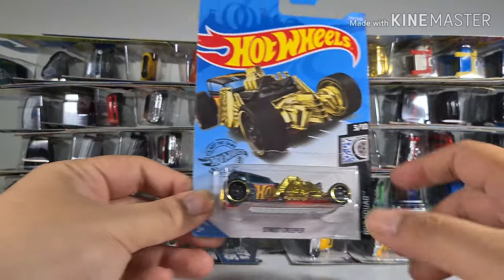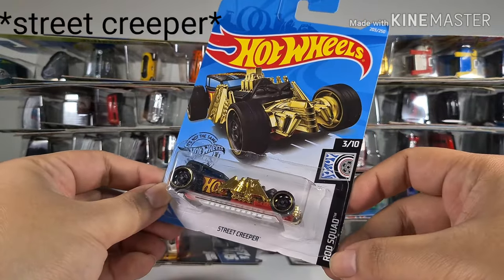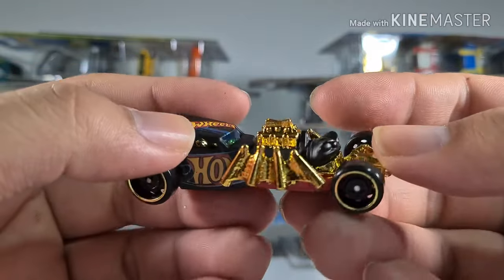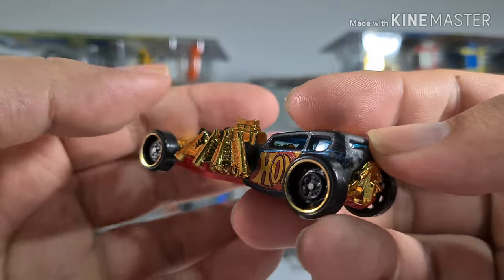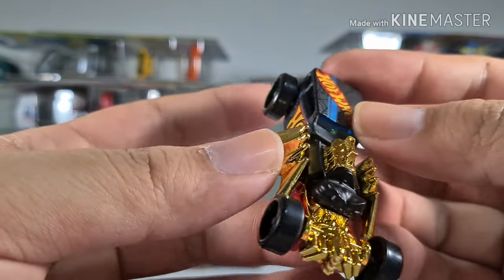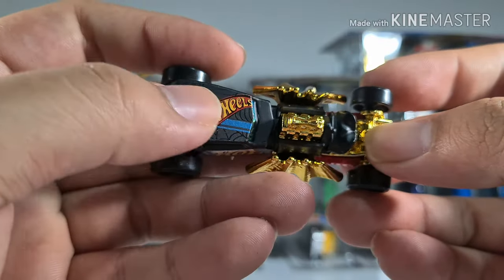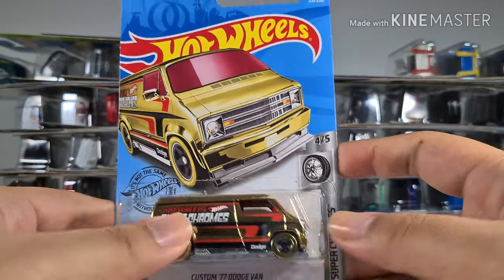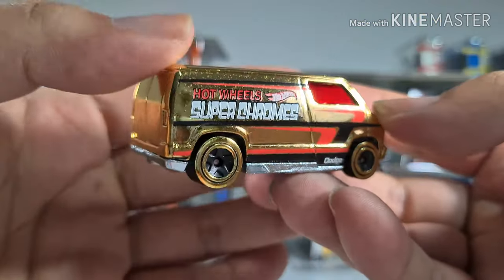First up we have this Street Crawler from the Rod Squad series. This is a spider-themed car which looks like a hot rod, probably that's why it's called the Street Crawler. It has golden chrome all over, and you can see the engine pop out here. Very nice Hot Wheels.